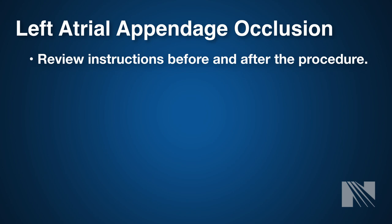Left atrial appendage occlusion has been shown to be roughly equivalent to being on a blood thinner in terms of preventing a stroke. Ask your physician if you're a candidate for LAA occlusion. Be sure to review your pre- and post-procedure instructions regarding what to do before and after the procedure.